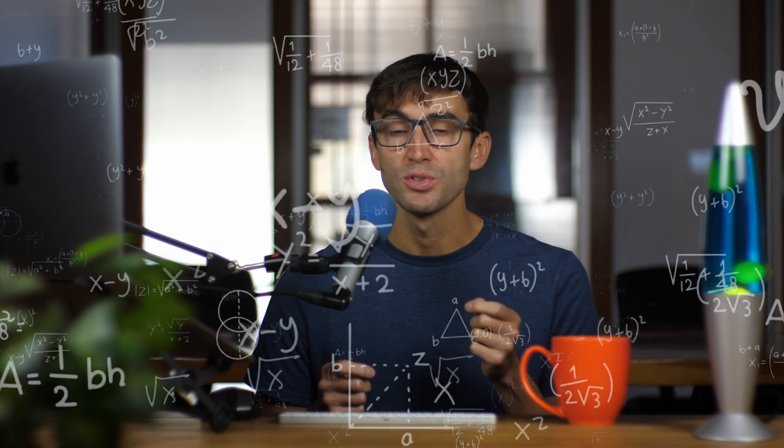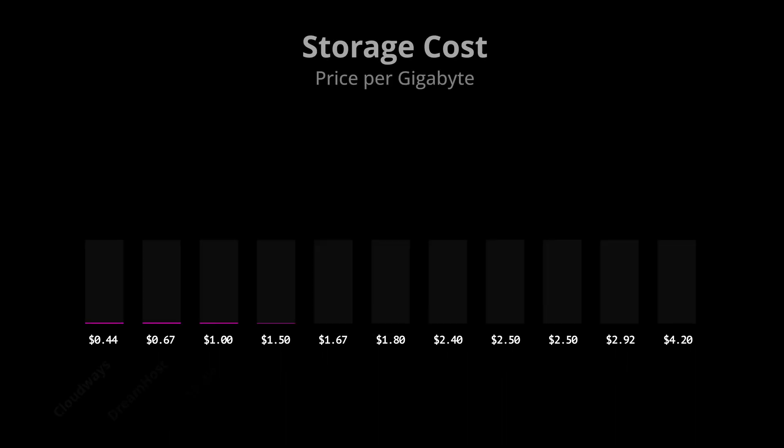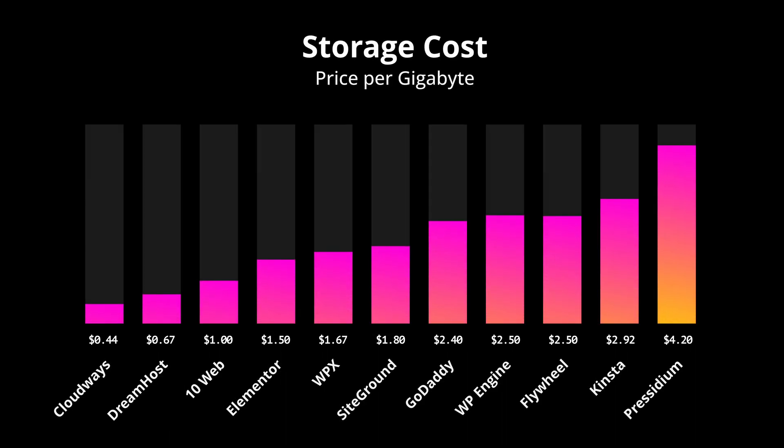Next, let's consider the cost per gigabyte by taking the monthly hosting price and dividing it by the storage space, and we get a better idea of how overpriced some of these hosting options might be. With Presidium, you're paying relatively a lot and getting minimal storage space, while these options over here are better priced.